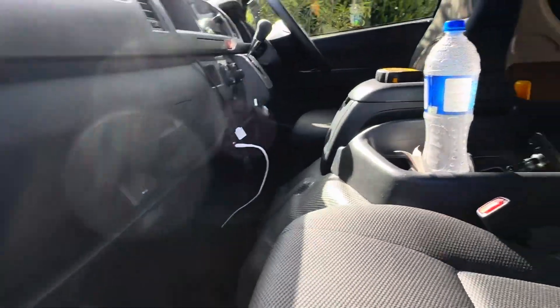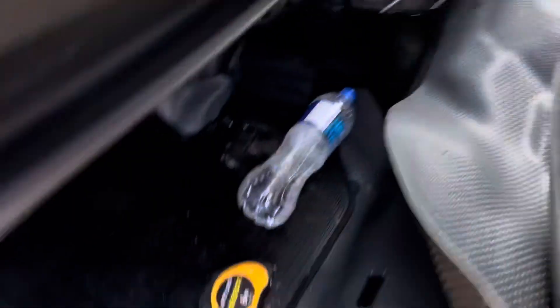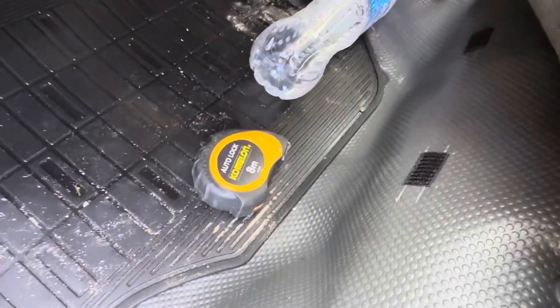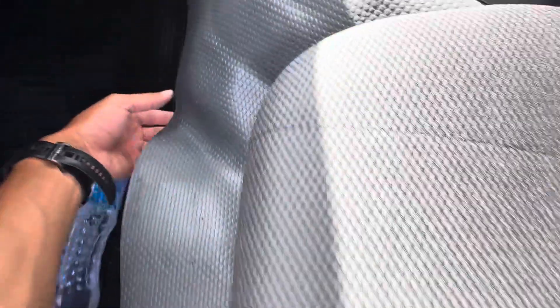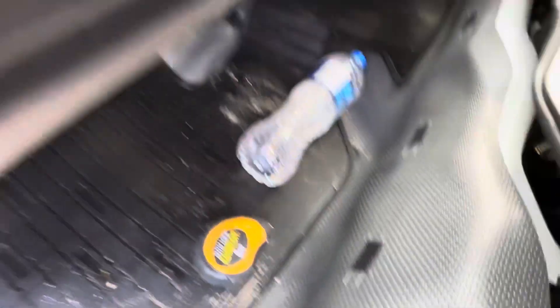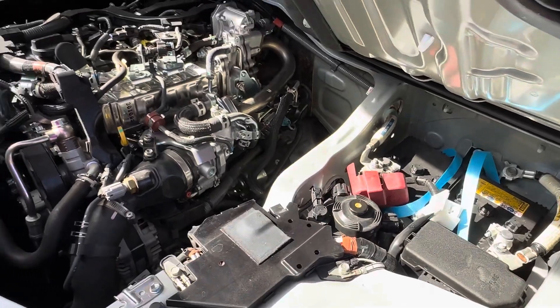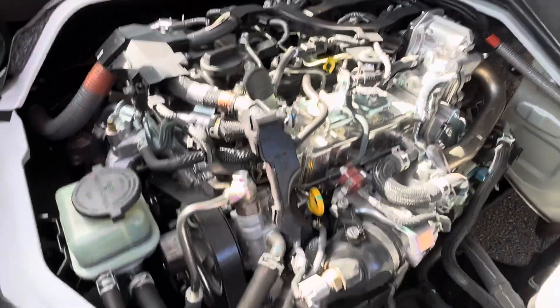Look at the engine. We use this latch, and then the other one the opposite way, and then we can tilt this one up. Have a look at the beautiful engine bay — so shiny.